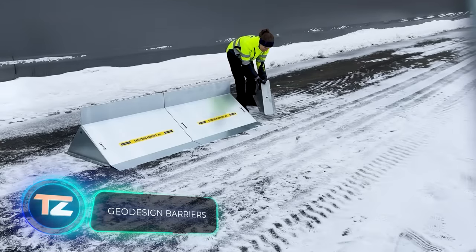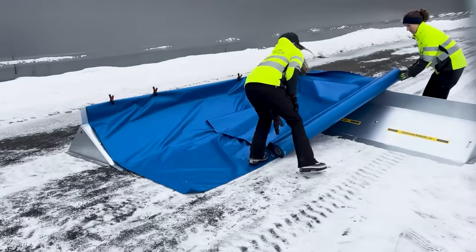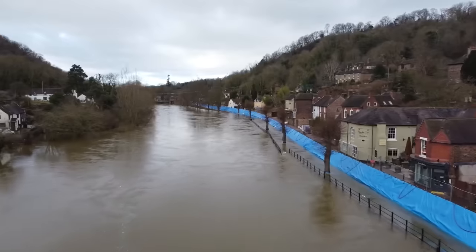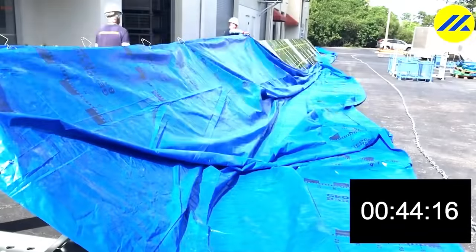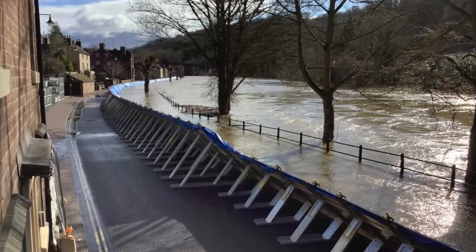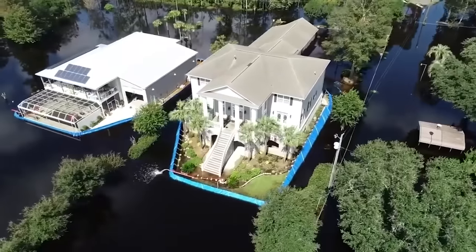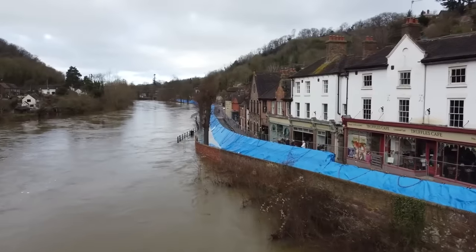This barrier doesn't protect against reckless drivers or enemy projectiles — instead, it challenges nature itself. GeoDesign's portable structure prevents water from flooding city streets or farmland. It's constructed from metal frames covered with waterproof fabric. Just two workers can deploy a 40-meter barrier in 50 minutes. This barrier proves especially useful in flood-prone areas like Myrtle Beach on the Atlantic coast of South Carolina, where some residents successfully defended their homes from water, moisture, and mold. If desired and budget allows, entire cities can be covered with GeoDesign barriers to ensure water stays where it belongs.